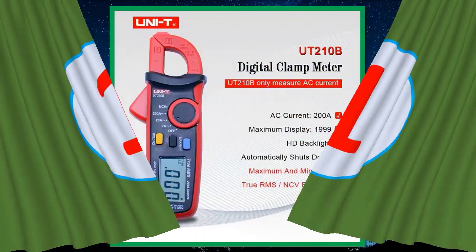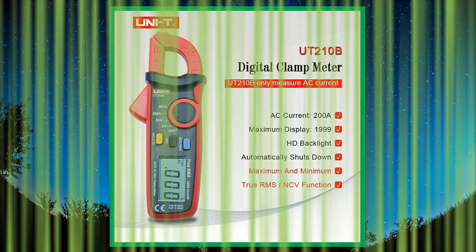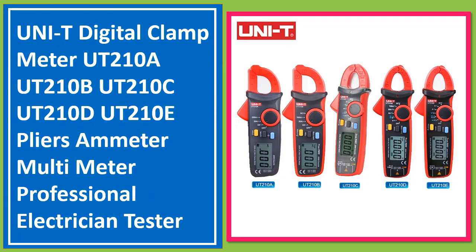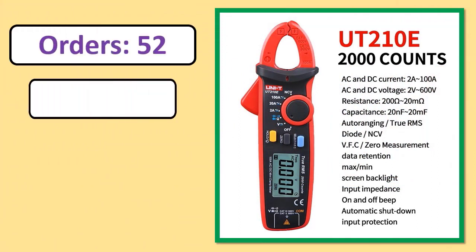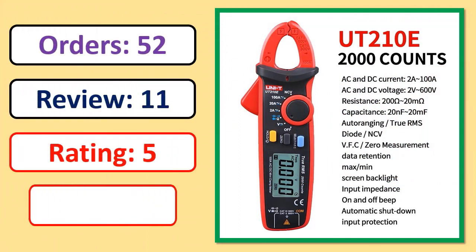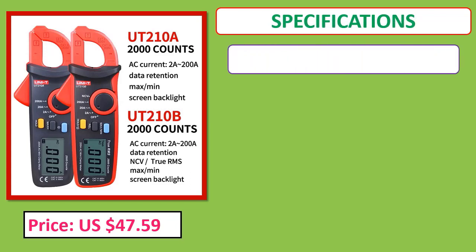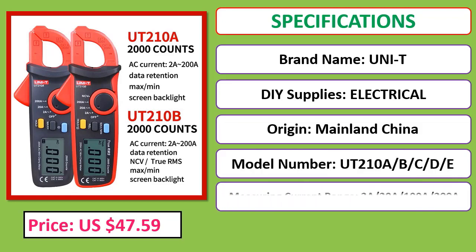Number 1: NJTY Digital Clamp Meter — UT210A, UT210B, UT210C, UT210D, UT210E, Pliers Ammeter Multimeter, Professional Electricity. Orders, review, rating, percent off, price, specifications. Check description below for product link.